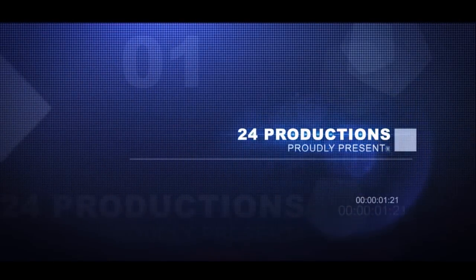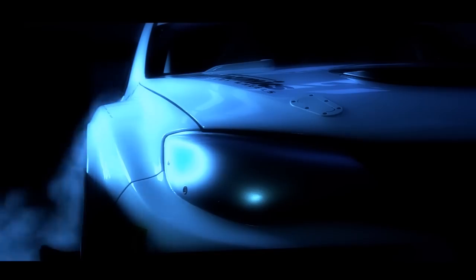These are extreme modifications — power and aero. These are the quickest and fastest cars that you'll see here at Time Attack that are going to be competing.